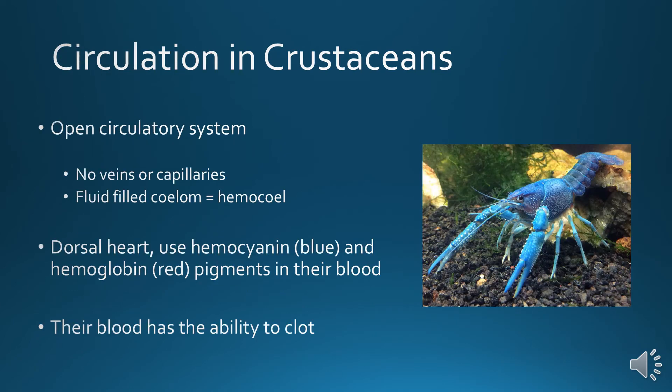Circulation: they have an open circulatory system with no veins or capillaries. It all flows into a large coelom called the hemocoel, where blood fills the cavity. They have a dorsal heart and use hemocyanin — a blue pigment using copper — and hemoglobin — a red pigment using iron — in their blood. Their blood has a unique ability to clot, which is fairly uncommon for an invertebrate species.